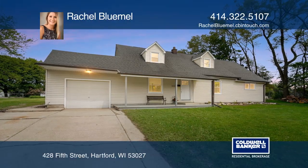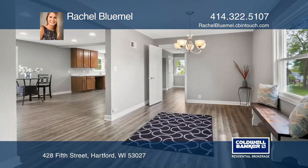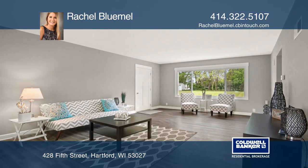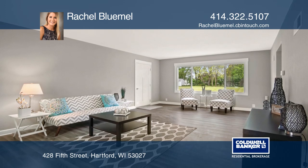Step right in to this beautifully remodeled Cape Cod on a wooded half-acre lot. This spacious five-bedroom, two-full bath home has been updated to perfection. You don't have to worry about a thing — everything is move-in ready.